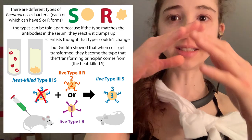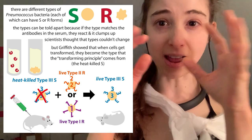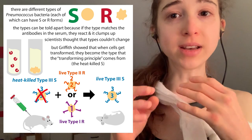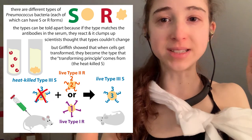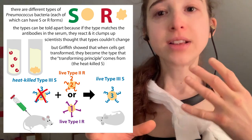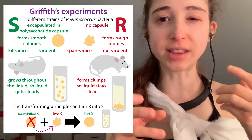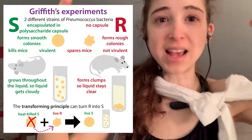This is opposite to the R form — the R form is rough and doesn't have that nice smooth coat. It also doesn't cause the disease. He could take the S form that had been heat killed, which could not cause any disease, but when he mixed it with live R, which also couldn't cause disease, the live R transformed into the S form — it got that smooth appearance and it killed the mice. So he was showing that something in the S form could transform the R form and was the source of this genetic information.